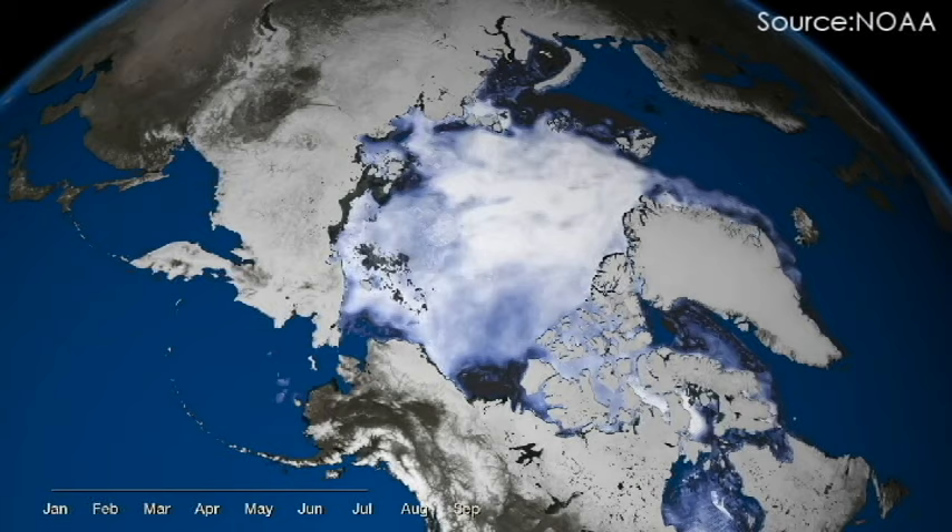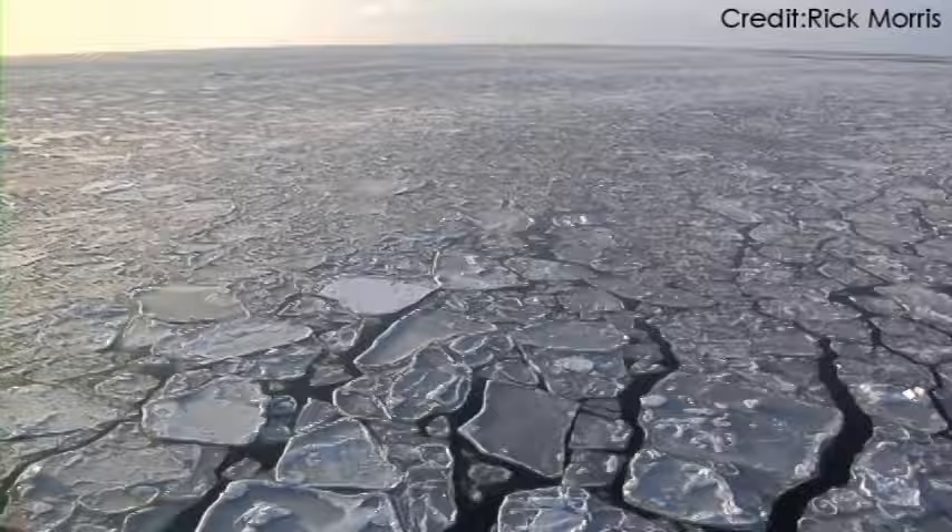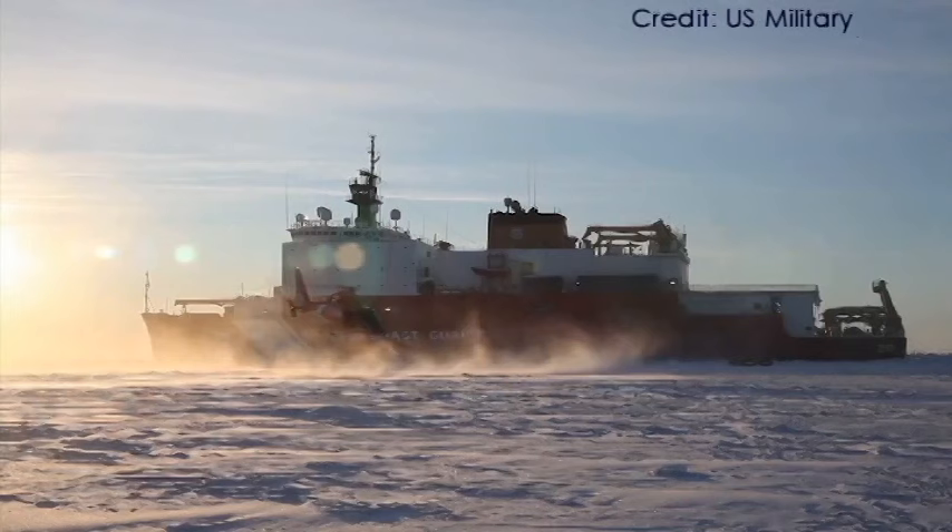This increase in traffic elevates the risk of oil spills, with operations withstanding long periods of darkness, lack of support infrastructure, and severe environmental conditions. Further, the degradation of hydrocarbons is slow in polar ecosystems.